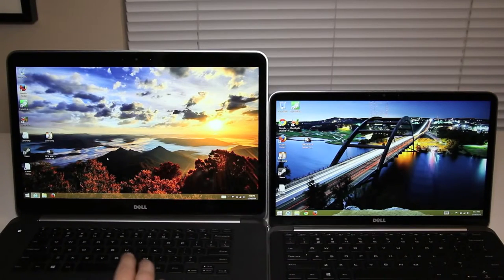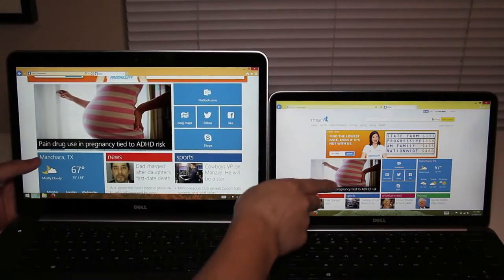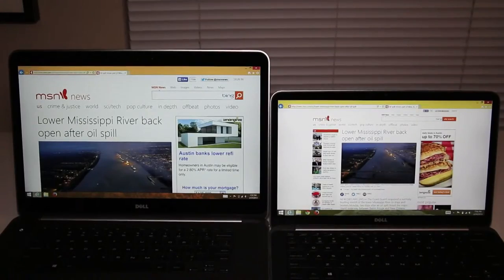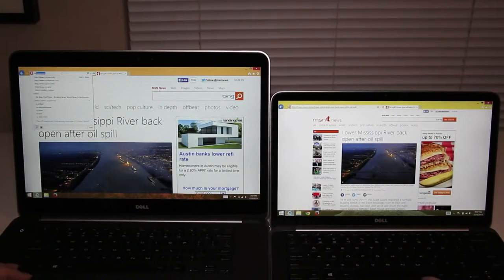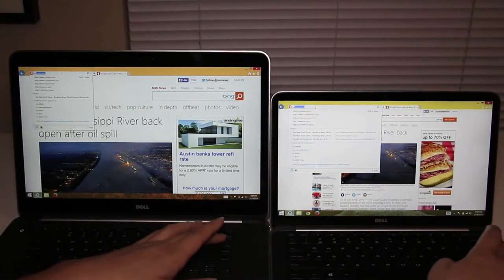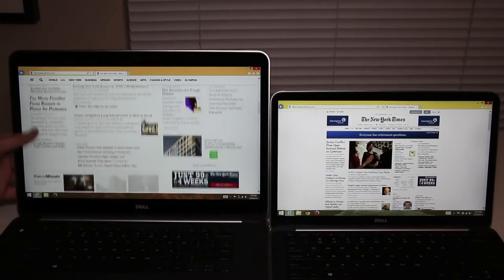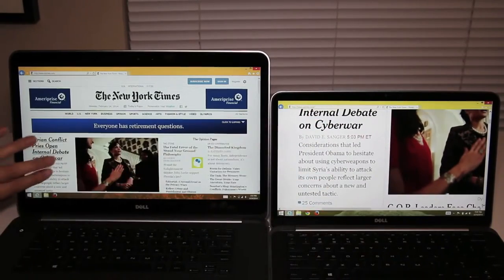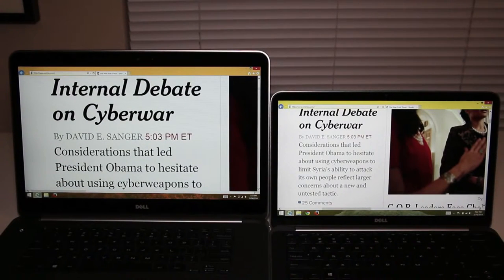Both laptops feature a full HD touchscreen panel with a resolution of 1920 by 1080. Comparing the MSN homepage side by side, images and text are noticeably larger on the XPS 15. On the New York Times website, pages automatically scale to the 15 inch, but with multi-touch you can pinch to zoom on the 13 inch without a problem. Both display panels have been a pleasure to look at — colors are vivid, text and images are crisp. These are two of the best 1080p panels on the market, hands down.